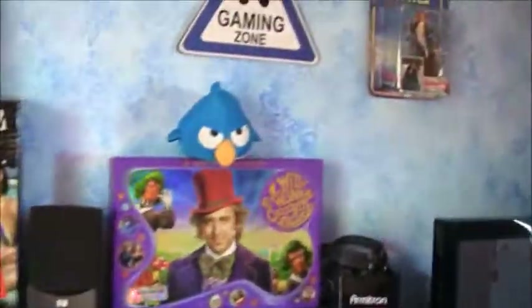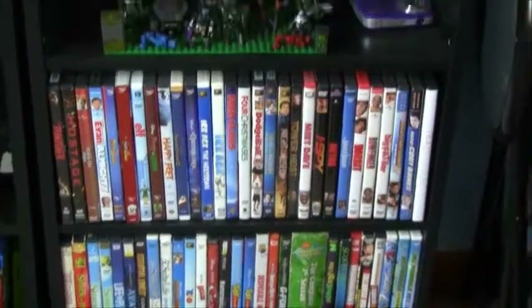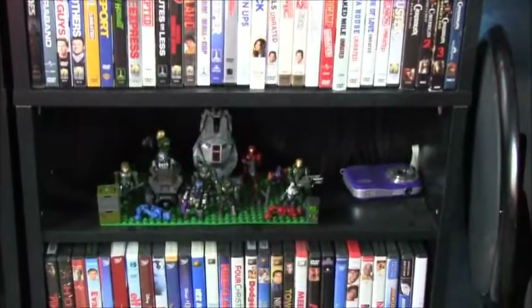And then over here is my TV, more movie shelves — I have three now in my room. I don't know if that's different from the last review. More movies, my Halo minifigures, and my first camera ever.